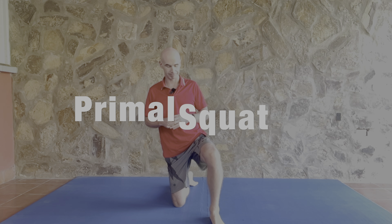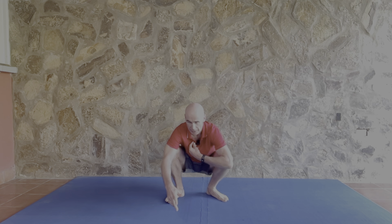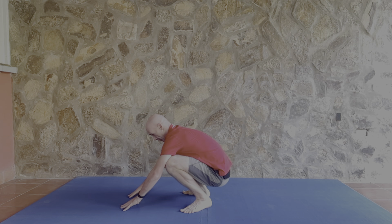Well, let's start with the primal squat. The primal squat is simply one of those positions that we should all be able to do as humans. We should all be able to get down into a squat position, put our hands on the ground and work — whether we're going to work or play or whatever it is we're doing. In societies that don't use chairs as much as Western society, this is a pretty standard position to get into. However, it's not easy for everyone to do.